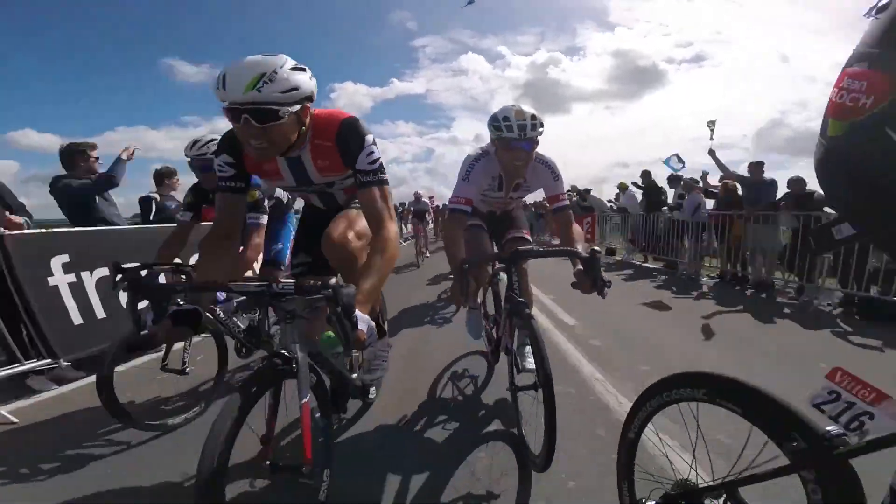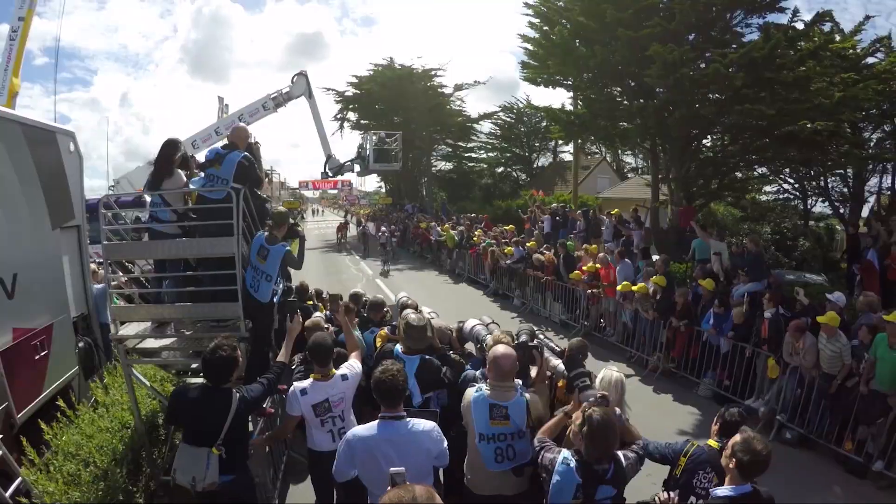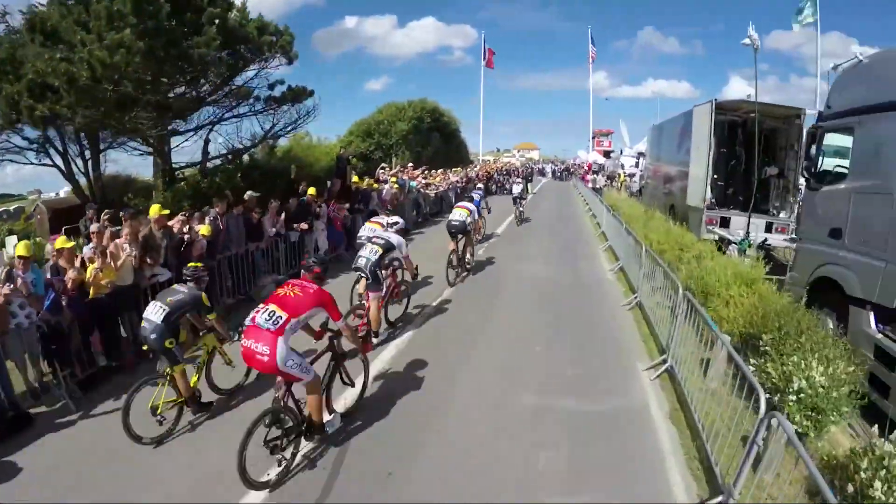Normally 53 is the biggest with the 39 the smallest in France, but if it's really a mountain stage you can also choose a 36 for example.